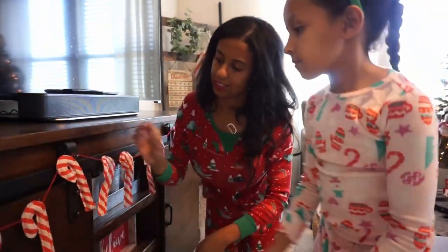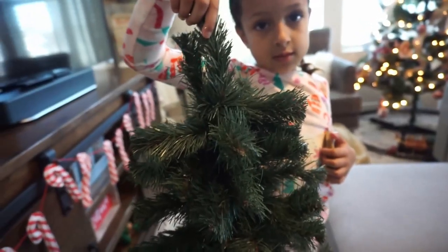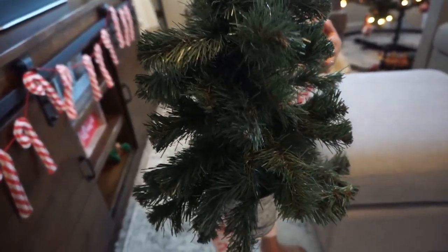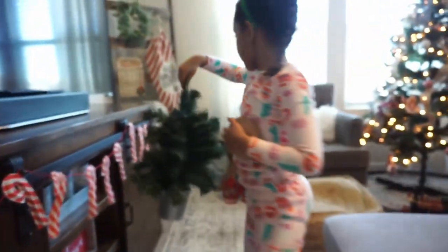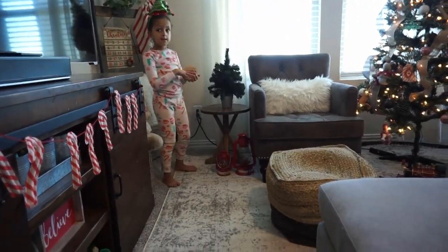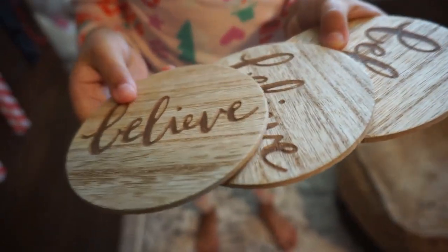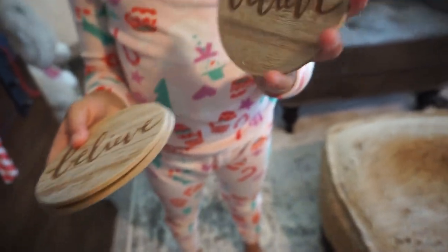Okay guys, we're almost done. We have this little tree we're going to put on the table — Brooklyn's going to put that on now. Next we'll put the coasters. They say 'Mommy,' they say 'Believe.'